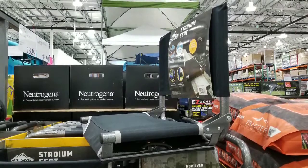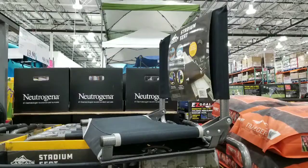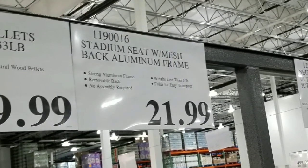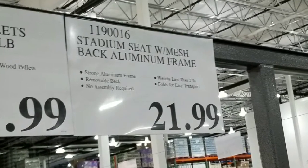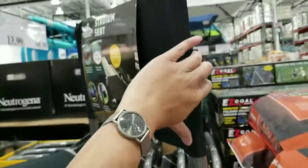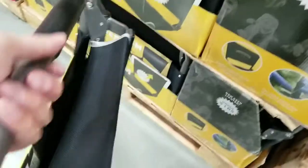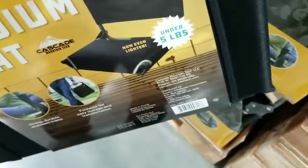Hey guys, I was at Costco today and I saw they had a stadium seat on sale. Last year I didn't pay much attention to it — it cost about $21. It's a foldable aluminum frame meant for you to bring when you watch a game on either aluminum or wooden bleachers. I haven't been on bleachers for a long time, so I forgot how it felt to actually sit on one of those.